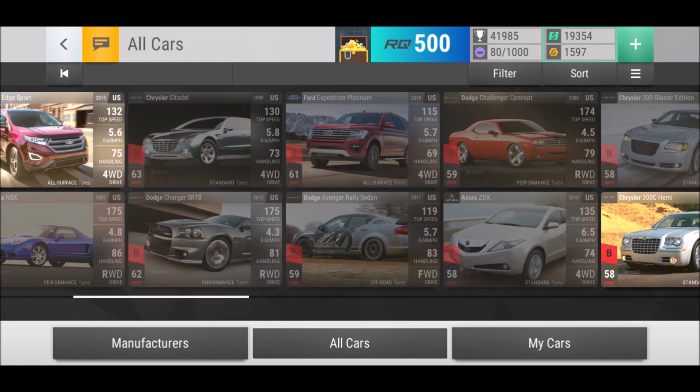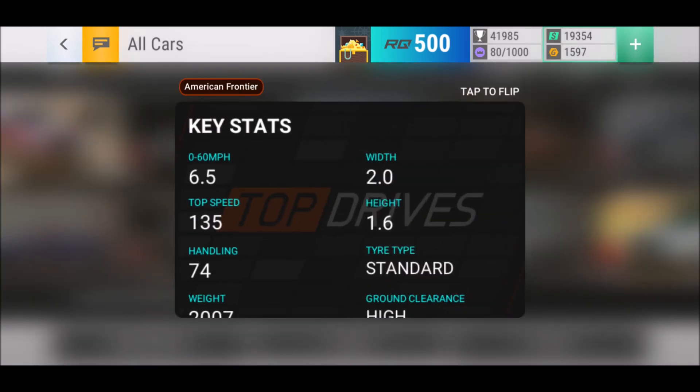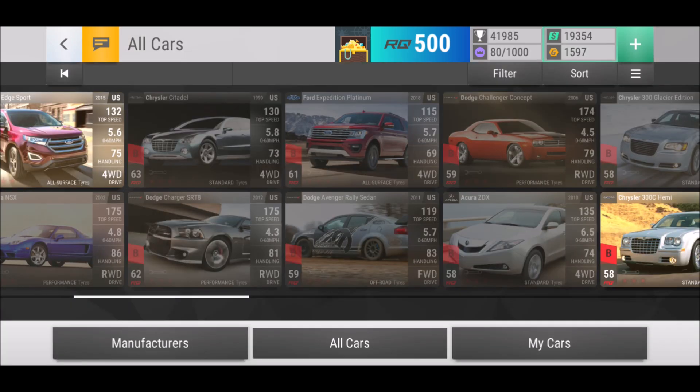On top of that, you still have the Acura ZDX as well — again, four-wheel drive and standardized, but with high ground clearance. So just in case you're lacking any all-surface or off-road cars, you can try the Acura ZDX. Unfortunately it doesn't have the In The Shadows tag, so over it I would always take the Chrysler Citadel.